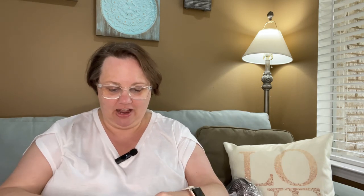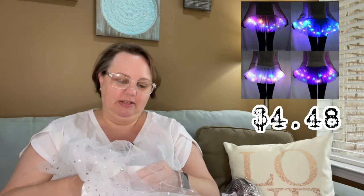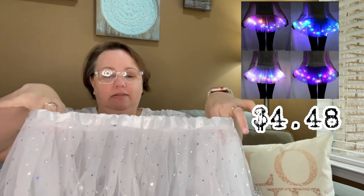It doesn't take much to entertain me — it really doesn't! In a previous haul I had LED scrunchies. Well, I found — we're going to have to find the button — but these are LED tutus! There's the button. I'm sure there's a little tab and we have to pull and all that jazz, but I found the button. These are LED tutus!